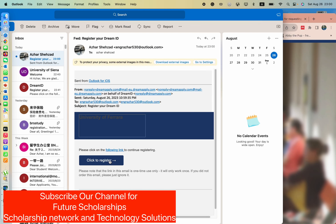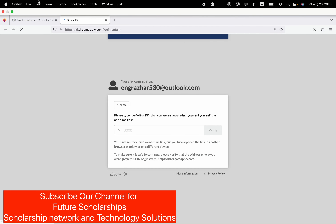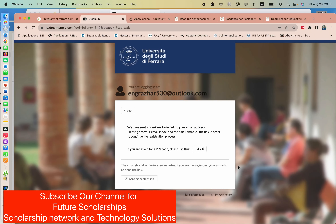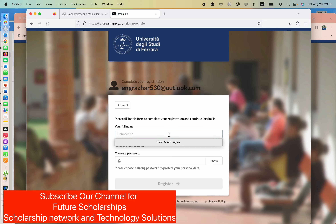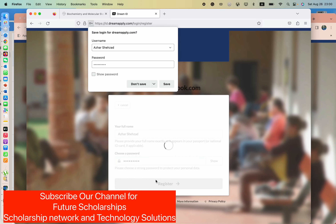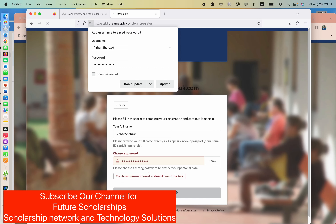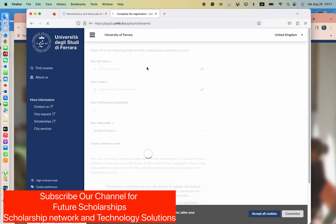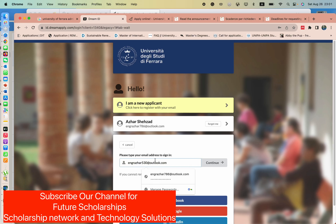This is the email I received. I need to register using the confirmation code. I enter the code 1476 here and proceed. Then I write my full name, select a password, and click register. My registration is now complete.